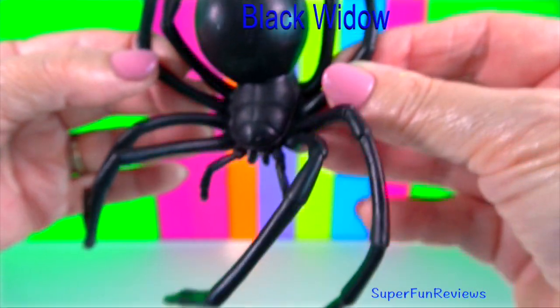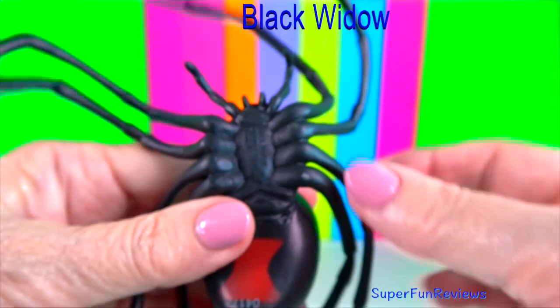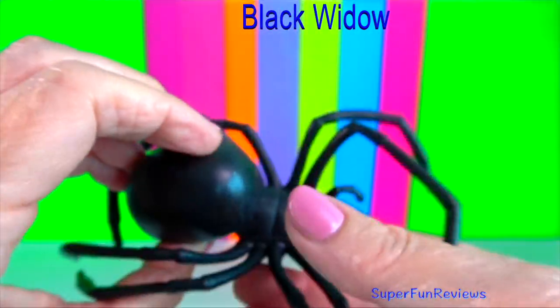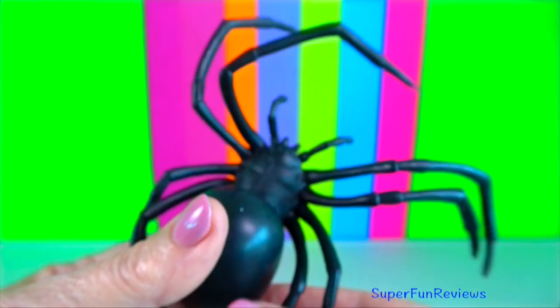Black widow spider: it is prey for birds and other spiders. Although poisonous, the black widow is not considered aggressive unless threatened.